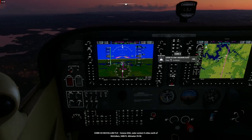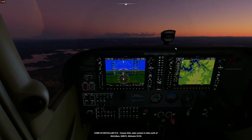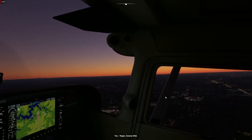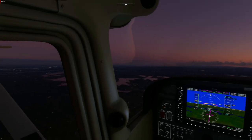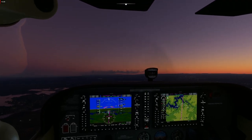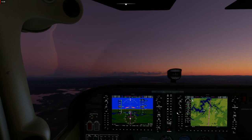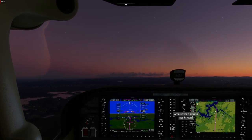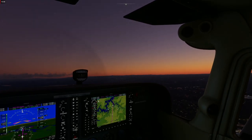I'm so tuned to using the G1000 in X-Plane that I have no idea how to use the one in here most of the time. I find that the X-Plane G1000 works more like the ones in the Cessna 172s that I've actually used in the past.